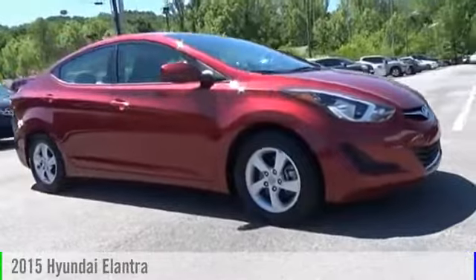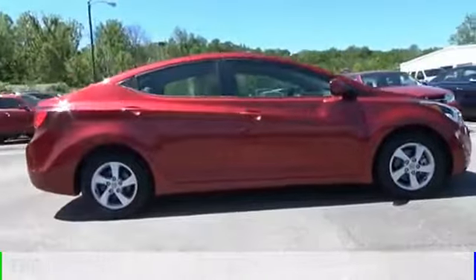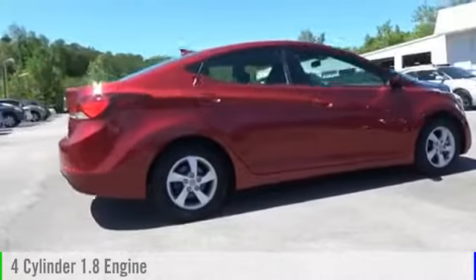The 2015 Elantra. This vehicle is powered by a front-wheel drive, four-cylinder, 1.8-liter engine.